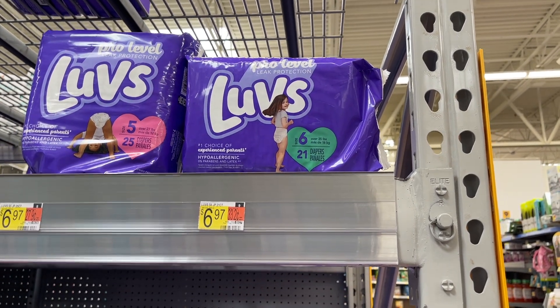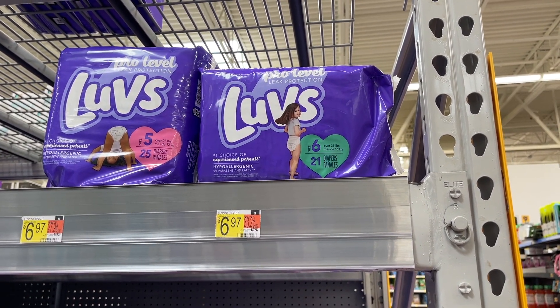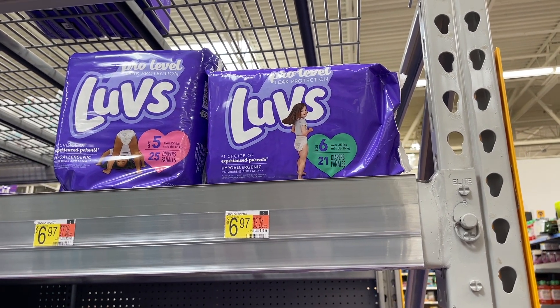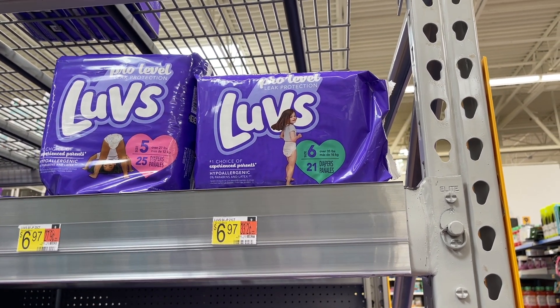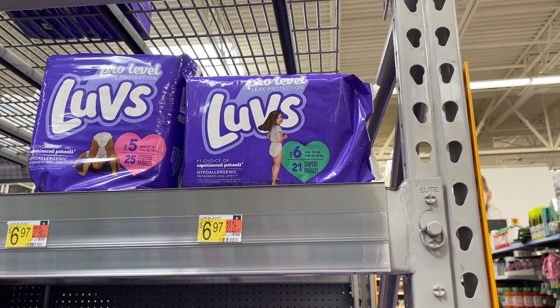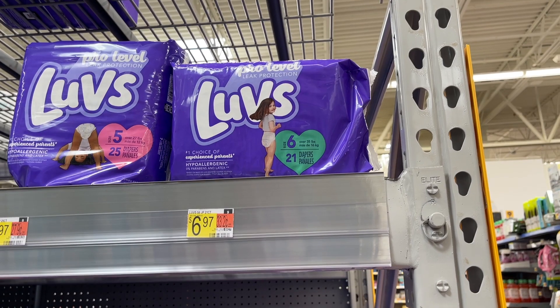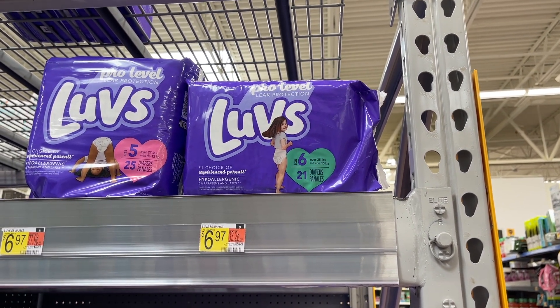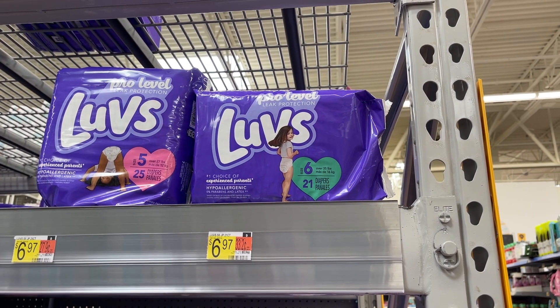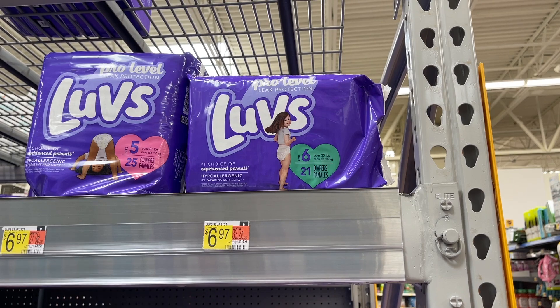If you've watched my videos, you know I always get the Luvs diapers when they come out on Ibotta. It's crazy — when I used to get these, Luvs diapers were like $5.47, but they've gone up $1.50. The Ibotta rebate used to be $3, but it's now $2. So we've gone up $1.50 in price and the rebate dropped by $1. They're $6.97 now — submit to Ibotta for $2, making them $4.97. It's not the best deal, but I'm picking these up because it's something my nephew uses.